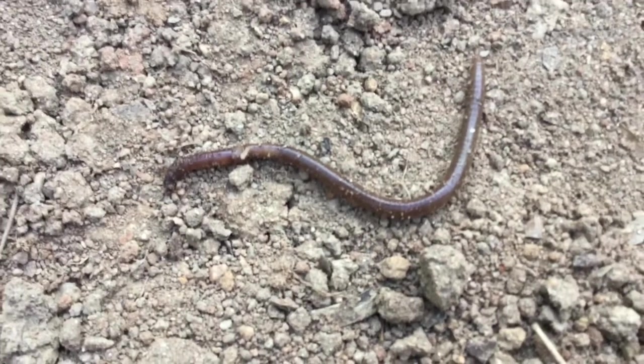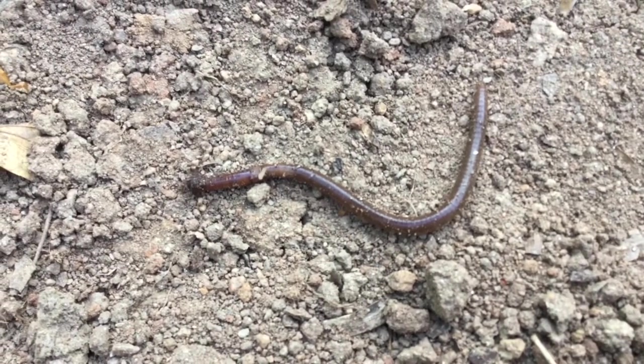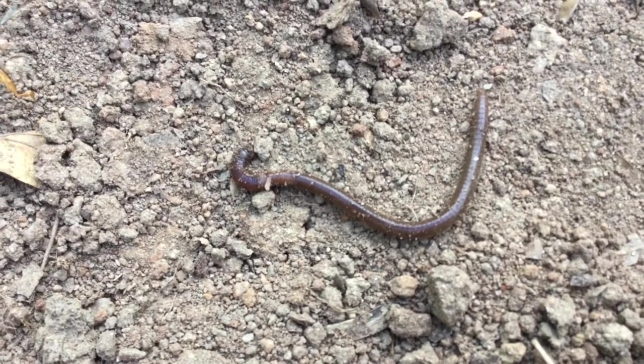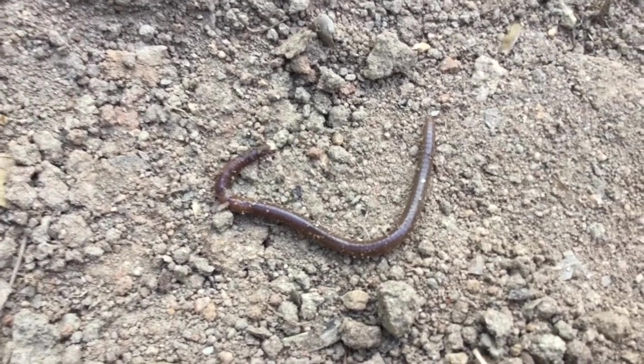One neat thing about earthworms is they have the ability to replace or replicate lost parts of their body. This means if their tail happens to break or get cut off, it can easily be replaced and grow back.